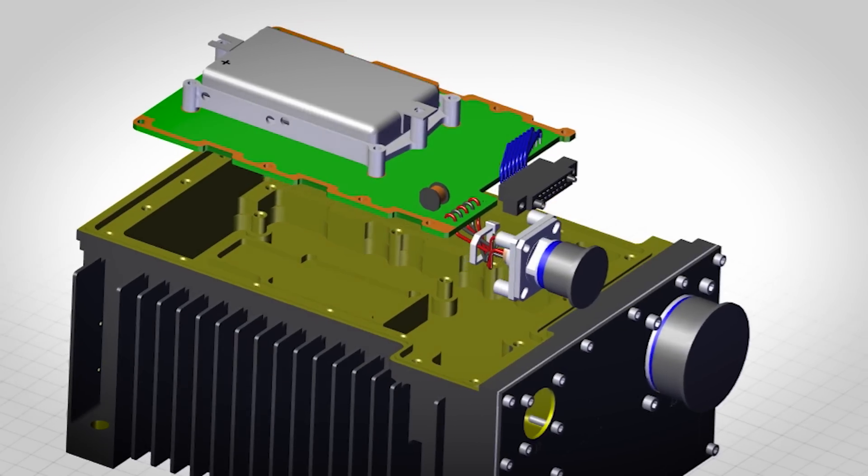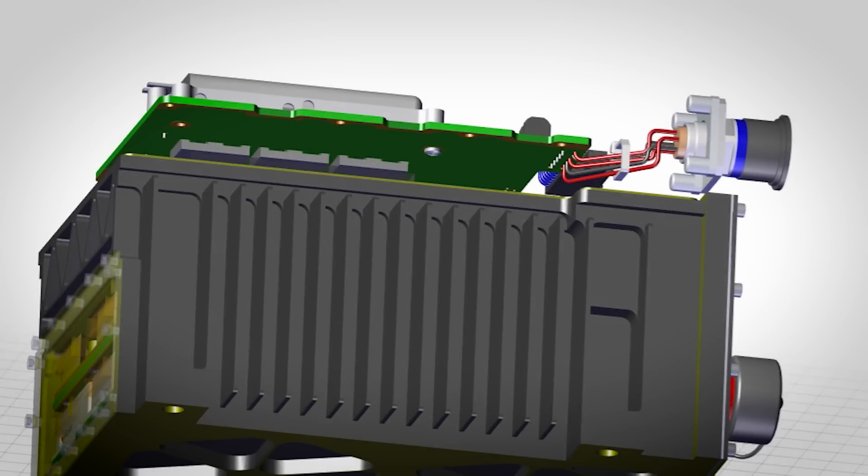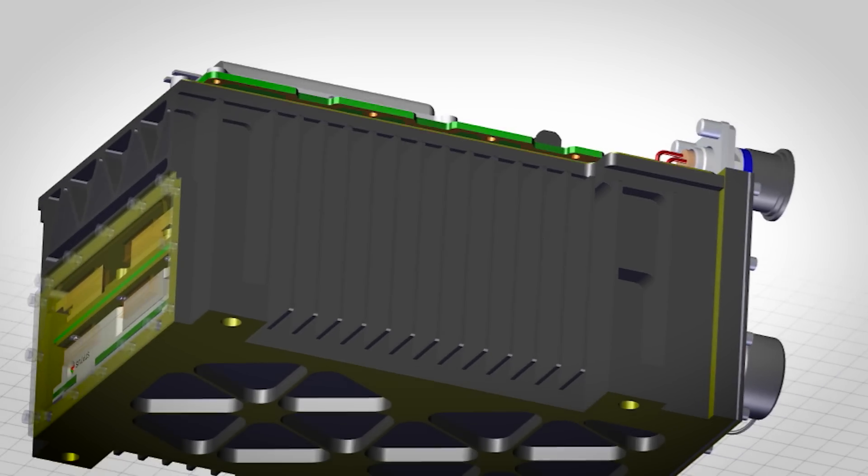It comes down to repeatability and traceability. We have to listen to our customer — what is your expectation, and are we set up to deliver that? Making sure that up front we're set to deliver that, so that on the back end, when the product's going out the door, we're meeting that customer's need. It's really about listening to the customer.